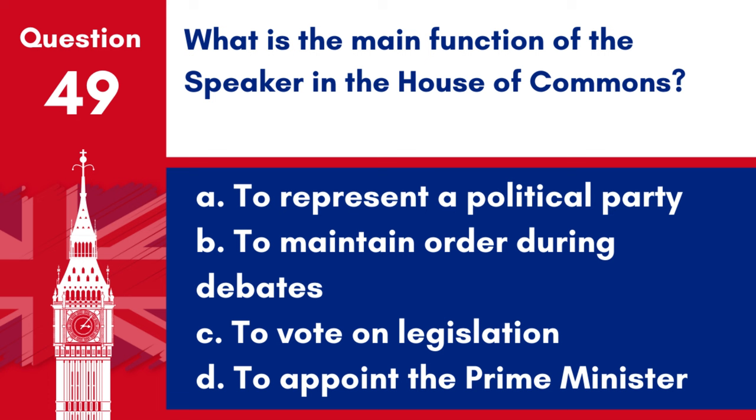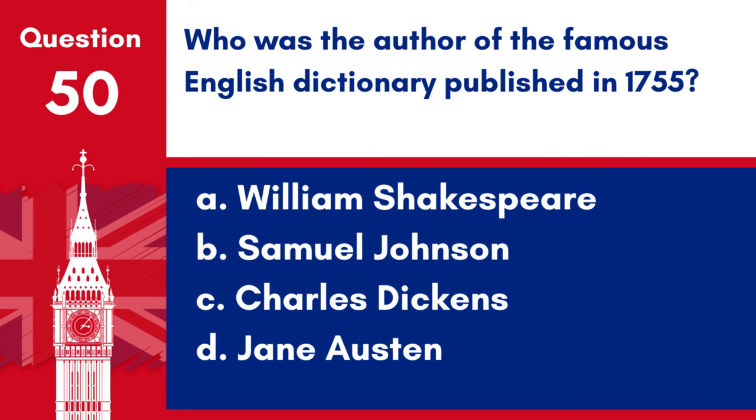Question 49. What is the main function of the Speaker in the House of Commons? a. To represent a political party, b. To maintain order during debates, c. To vote on legislation, d. To appoint the Prime Minister. Answer: b. To maintain order during debates. The main function of the Speaker in the House of Commons is to maintain order during debates and ensure Parliamentary rules are followed.